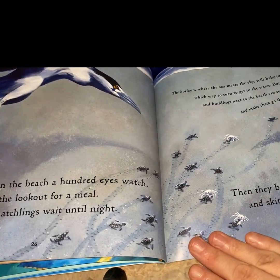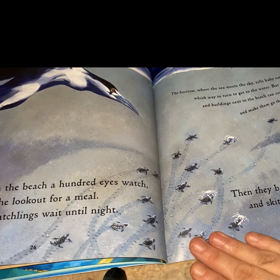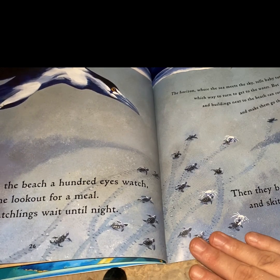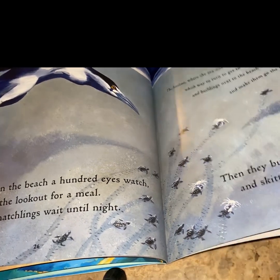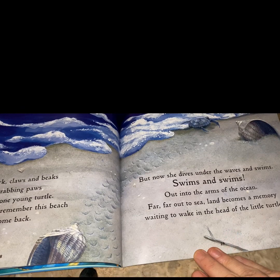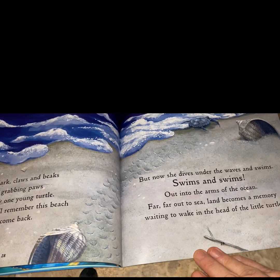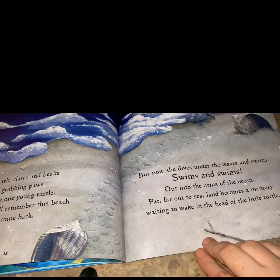Above them on the beach, a hundred eyes watch on the lookout for a meal. So the hatchlings wait until night. The horizon, where the sea meets the sky, tells baby turtles which way to turn to get to the water. But street lights and buildings next to the beach can confuse them and make them go the wrong way. Then they burst through the sand and skitter towards the sea. In the dark, claws and beaks and grabbing paws miss only one young turtle. One day, she'll remember this beach and she will come back. But now, she dives under the waves and swims and swims out in the arms of the ocean, far, far out to sea. Land becomes a memory, waiting to wake in the head of the little turtle.